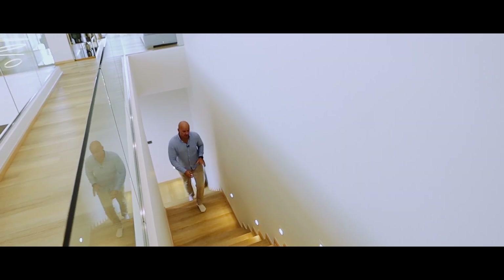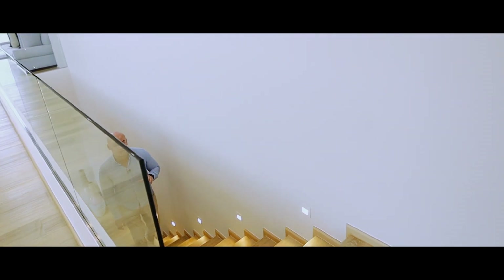This wooden staircase leads us to the second floor.